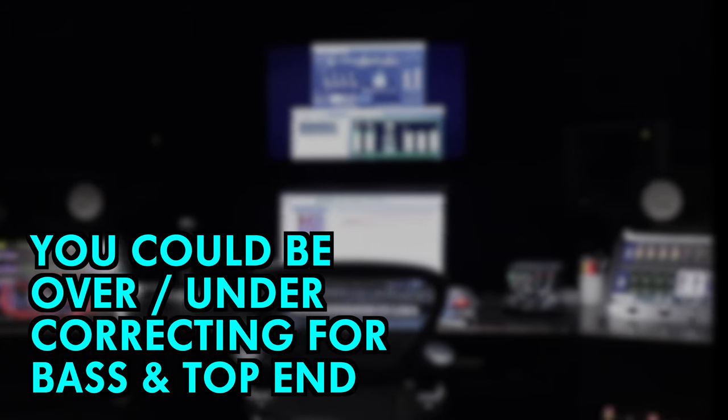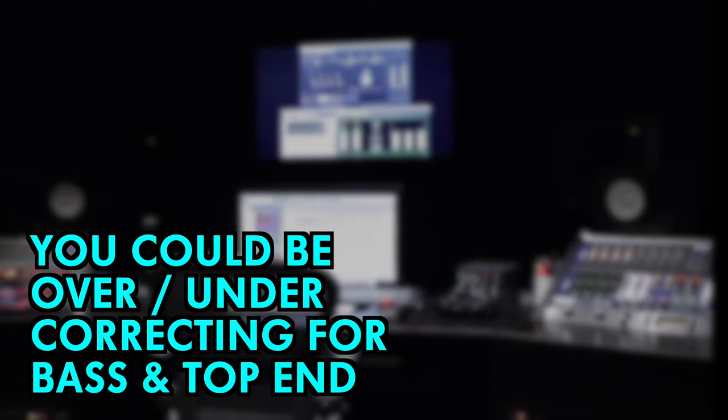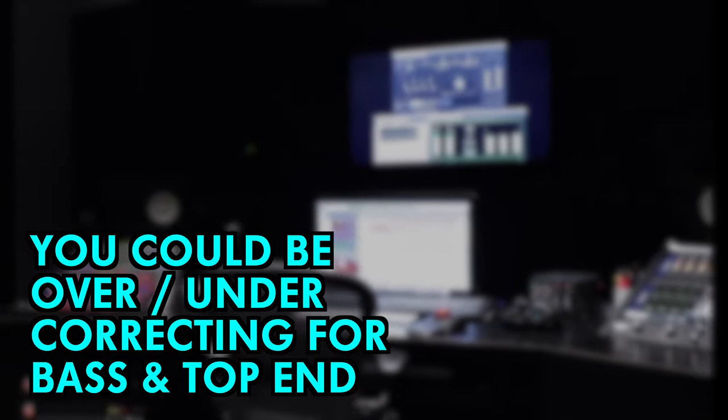This means that you could be overcorrecting for bass and top end when mixing too quietly, or not pushing your subs and highs enough when you're mixing loudly.